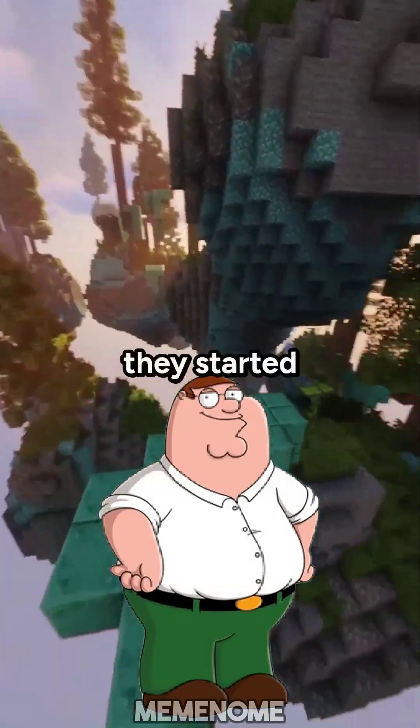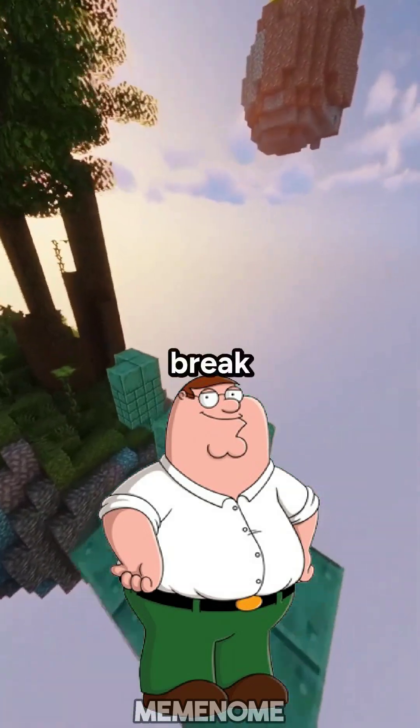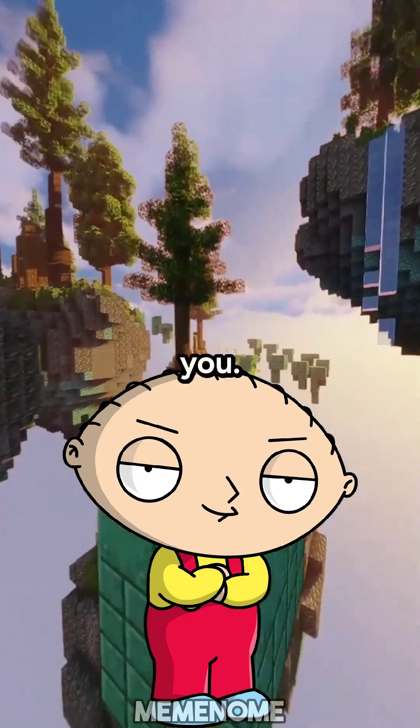Hey Stewie, I was watching this science show and they started talking about DNA — you know, that stuff inside us that makes us... us. But I got kinda lost. Can you break down what DNA is all about? Peter, if your brain were any simpler, it'd be a rock. But fine, I'll enlighten you.